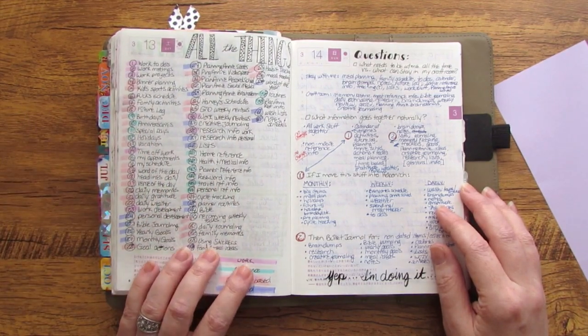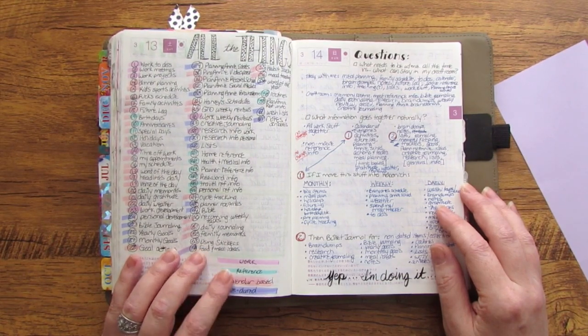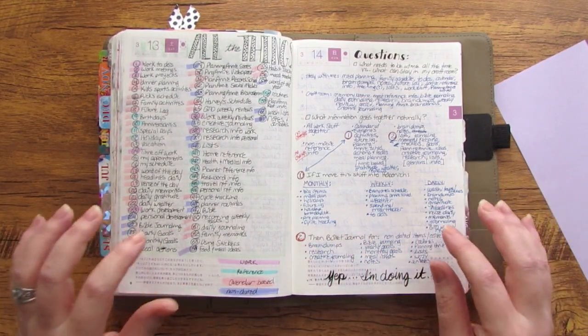I started with what are all the things that I use my planning system for. I categorized them by color coding as either work related, reference related, calendar based, or non-dated — so non-calendar based information.